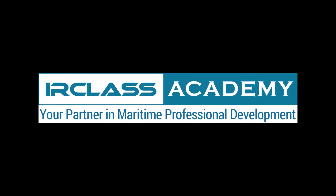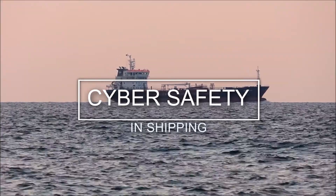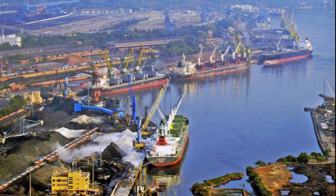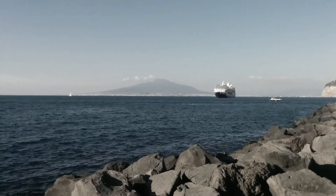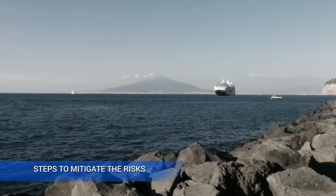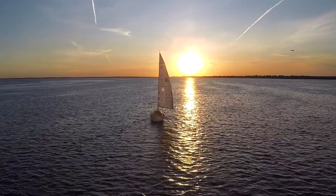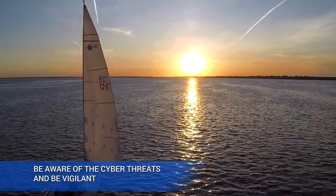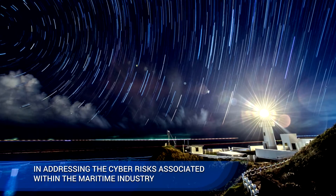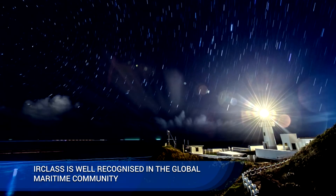IR Class Academy, your partner in maritime professional development, now offers a world-class cyber safety in shipping course. Clients include ships and shipping companies, shipbuilding and repair yards, port sector, navy fleet, and coast guard. The course covers cyber risk and vulnerability, steps to mitigate risks, and preventive measures to ensure cyber safety. It is increasingly important for maritime professionals to be aware of cyber threats and remain vigilant. This course provides a unique perspective and insights in addressing cyber risks within the maritime industry.